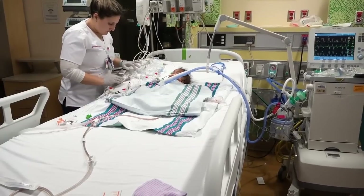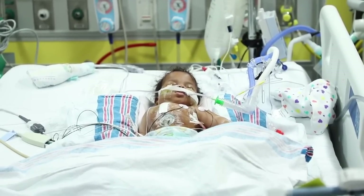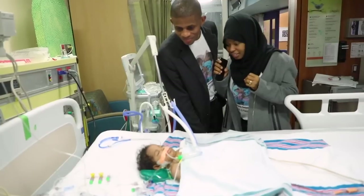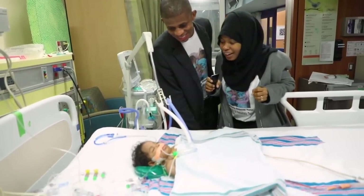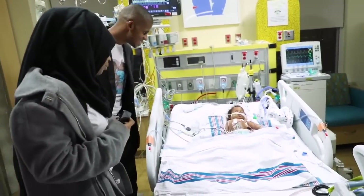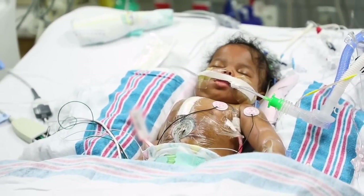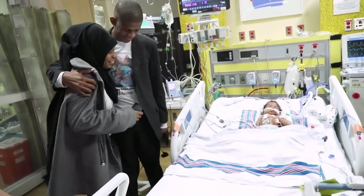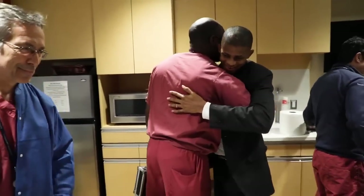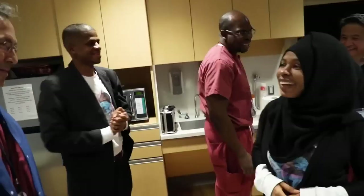We brought both girls up to the ICU. The day of the surgery, we went to see them separated in different beds. We are so happy at that moment. We shared a hug with the parents. Thank you. Thank you so much. Thank you very much.